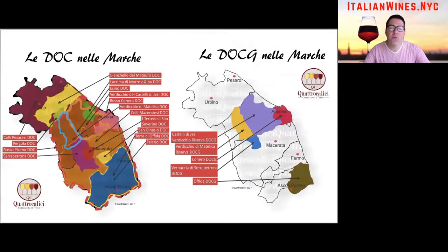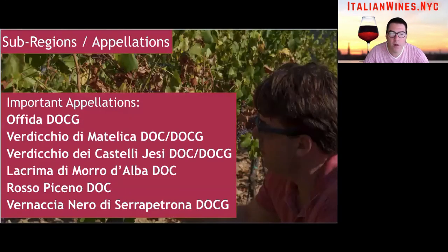Here are the appellation maps of Le Marche. There are several DOCGs worth investigating and a fair amount of DOCs as well. Among the white wines, you definitely need to check out the Ofida DOCG — this is the Pecorino DOCG I was talking about. Ofida is the area where the finest Pecorino grapes are coming from; it's an age-worthy wine, very different from the Abruzzese wines. Then we have Verdicchio di Matelica, available as both a DOC and a DOCG — the DOCG version costs a little more but is worth checking out. And then there's Verdicchio dei Castelli di Jesi — both are Verdicchio wines from different appellations and you should check out both.